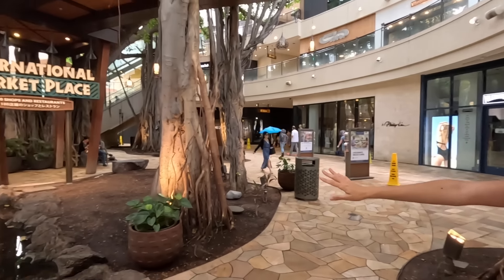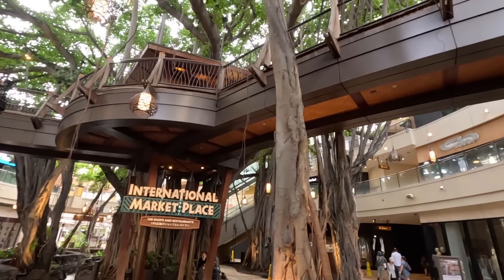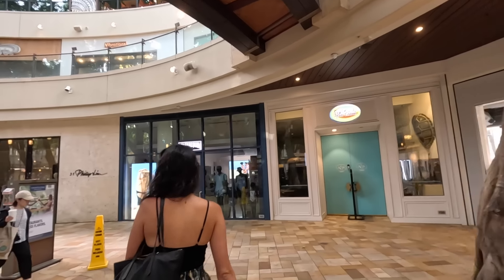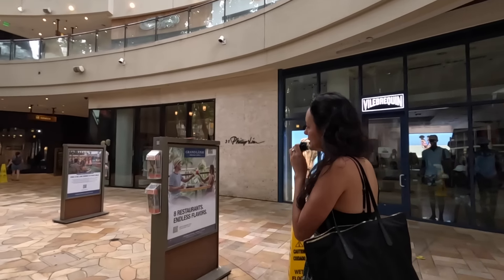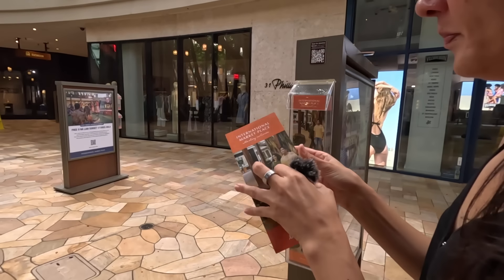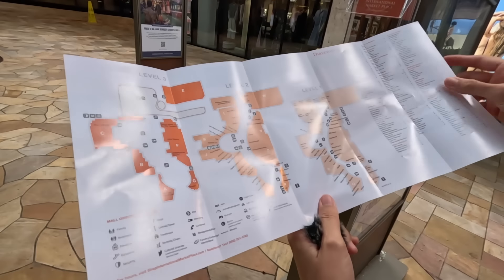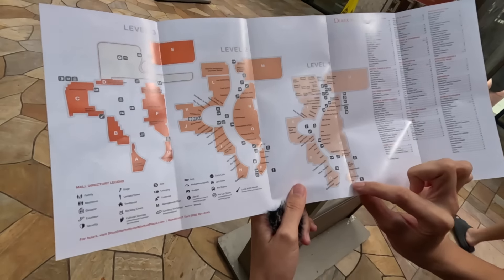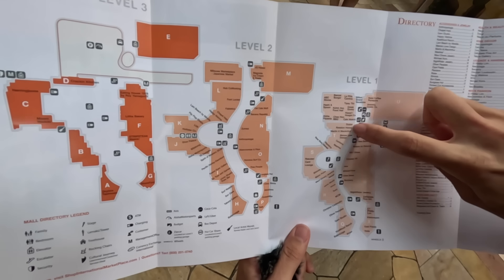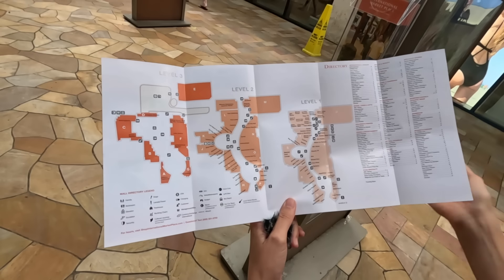We started here at the International Marketplace on the ground floor right by the Banyan Tree. On our right-hand side is the Tesla store and we're going to do a quick loop around the entire International Marketplace to show you some of the shops that are here. We have three levels — we're on the ground level right here by Tesla, walking over by Kona Coffee Purveyors and looping back. We'll hit the second level and lastly the third level. Lots of different shops to check out.